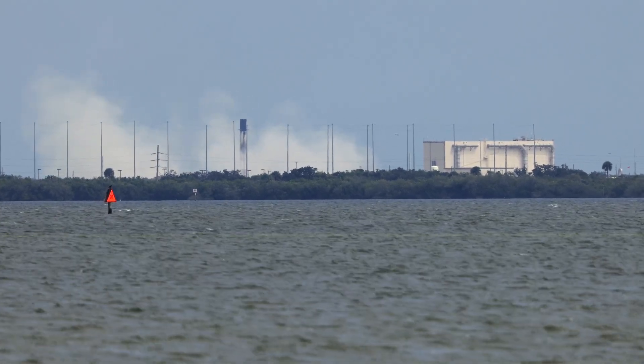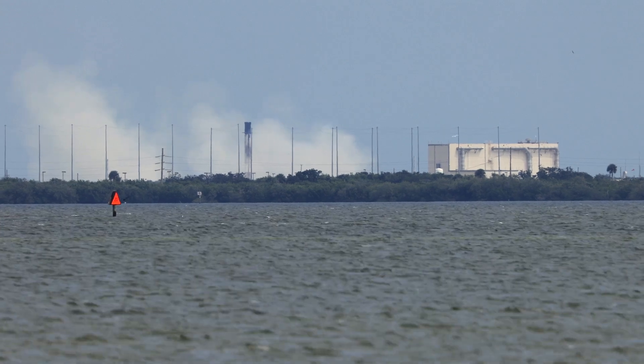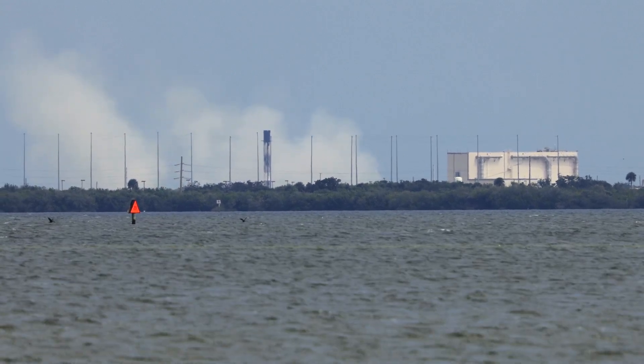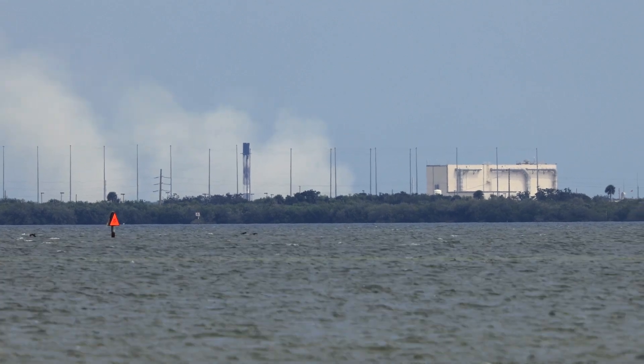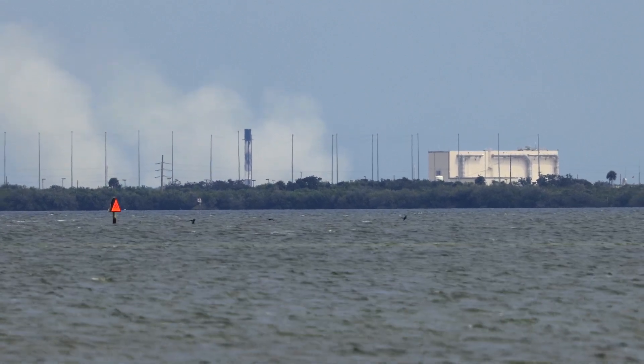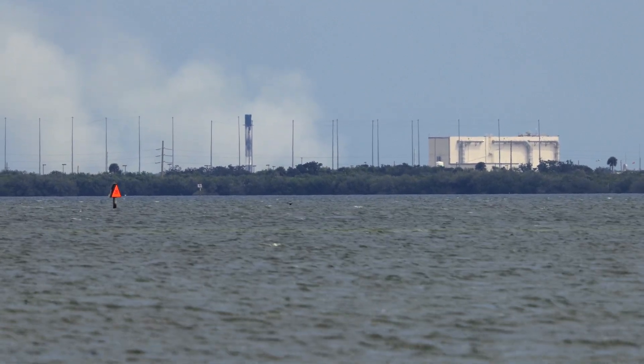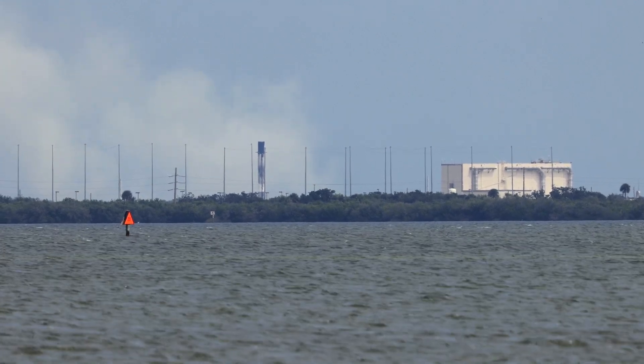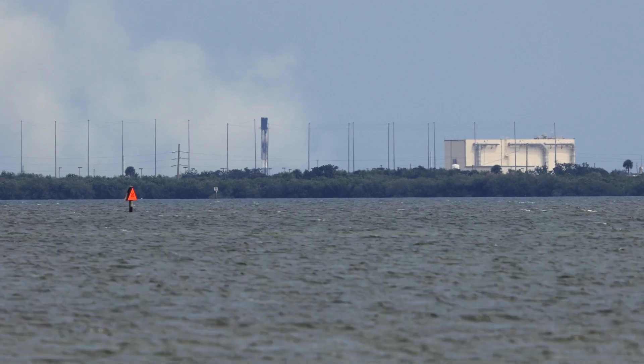And the sound of the sonic booms just making their way to us here at the press site — giving some of those birds out there a start, I'm sure. Coming up on the eighth minute into flight, the Merlin vacuum engine on the Falcon 9's second stage is set to cease its burn.